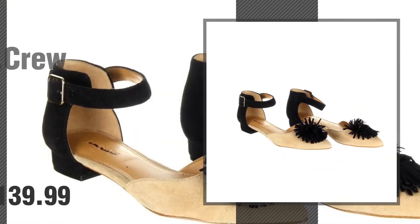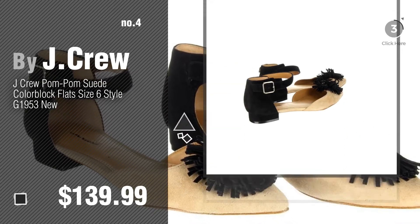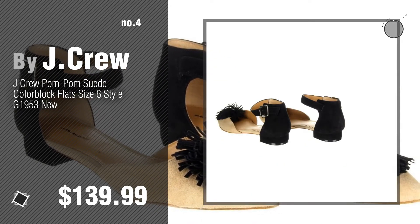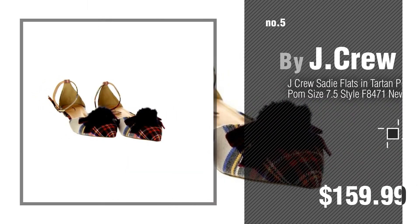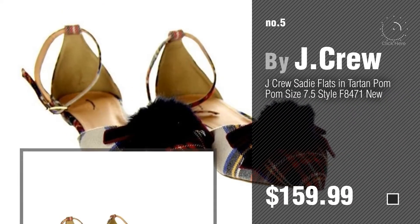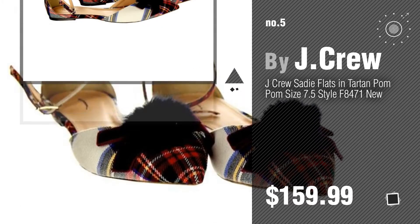Number 4. Number 5, also by J.Crew. Find these J.Crew Women's Flats at up to 70% off by clicking the circle.